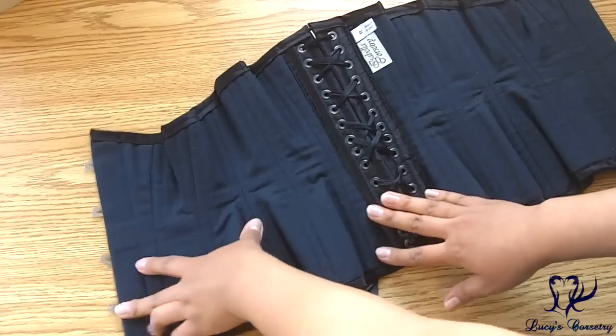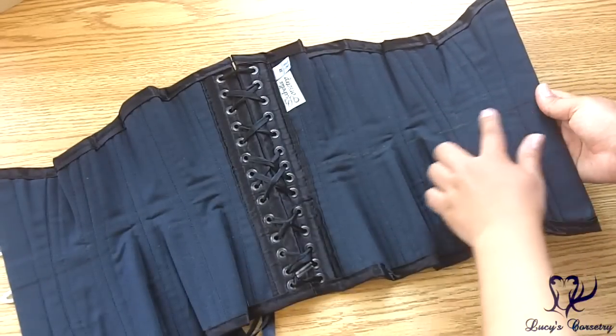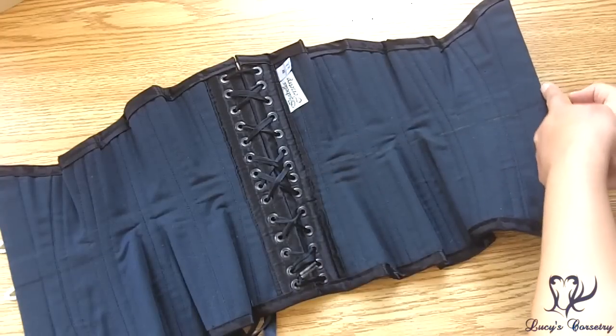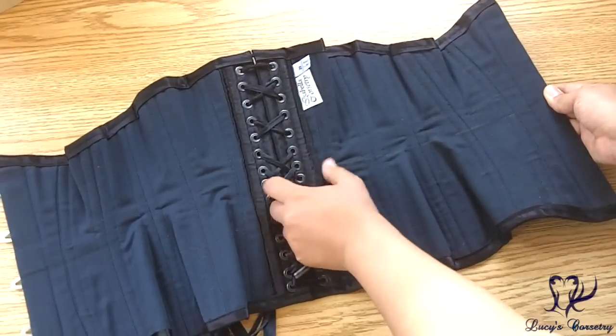This corset also has a 1 inch wide waist tape running invisibly through the layers. You might be able to see the outline of chalk that underlines the bottom of the waist tape, running from the front edge on the first panel all the way to the back.